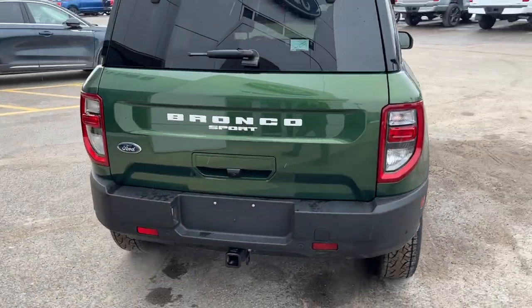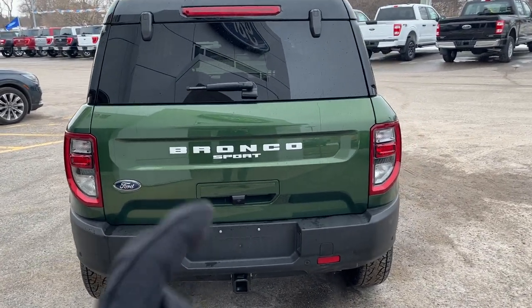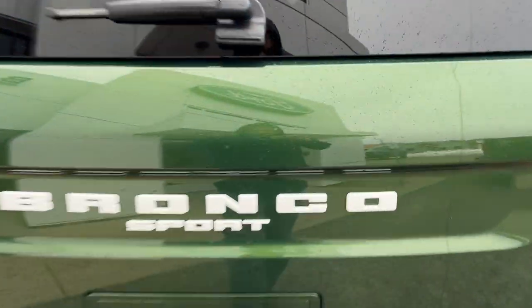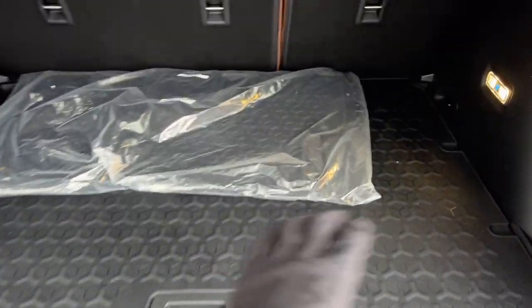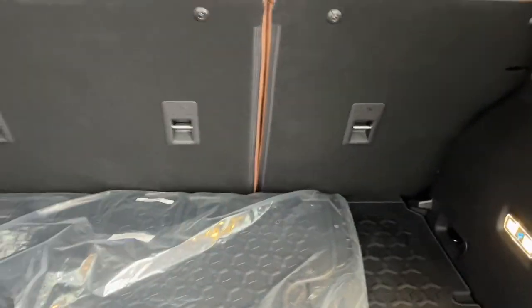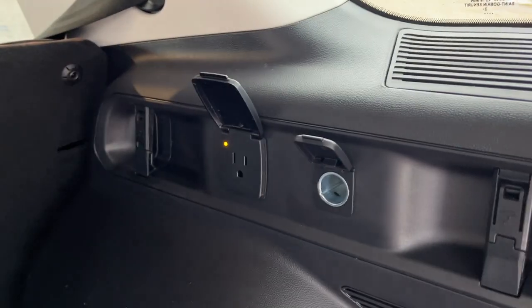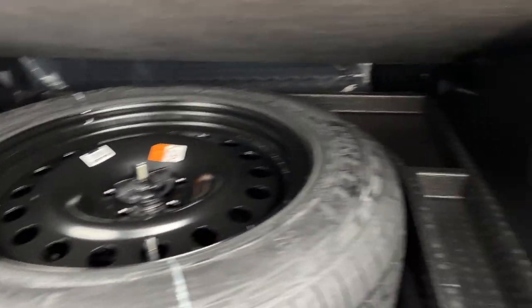Coming around back, you also get that white lettering, which looks really sharp. This one is equipped with the Class 2 trailer tow package. On these Bronco Sports, you can open just the glass part at the top, or open the whole tailgate. Back here you get a nice textured cargo area with plenty of storage space. These panels go up against the backs of the seats to protect them, and you have three-prong power, a 12-volt outlet, and underneath there's a full-size spare with storage room around it.